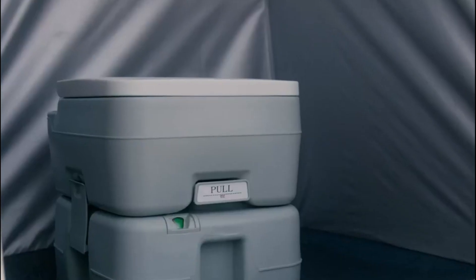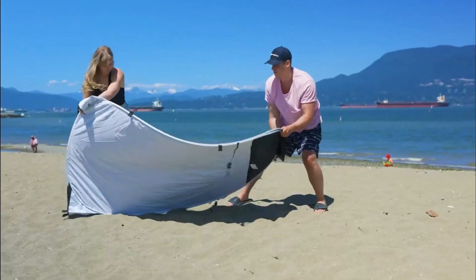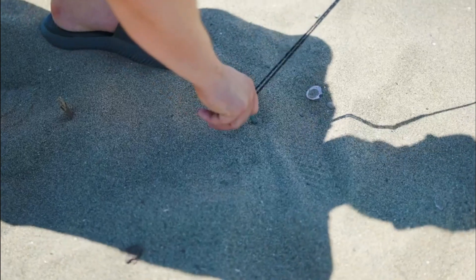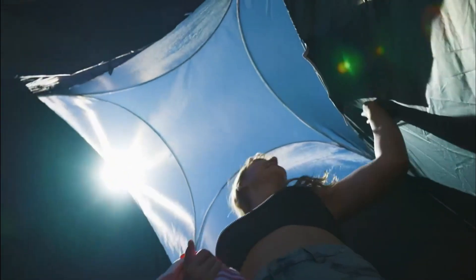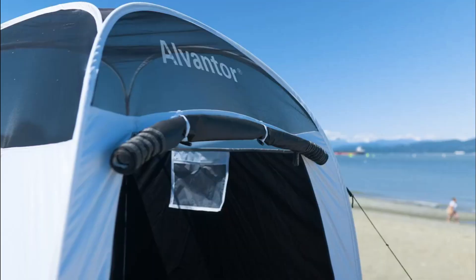Are you looking for a shower tent to take with you on your next camping trip? Then you have come to the right place. I have been a camping enthusiast for over 20 years, and a quality shower tent can make a difference. I have taken the time to review the top 5 shower tents for camping and developed a buyer's guide to help you make your decision. Let's get started.